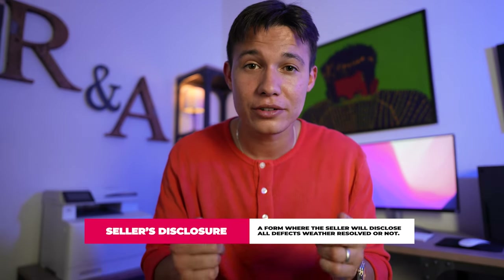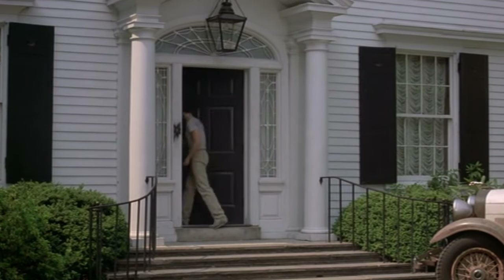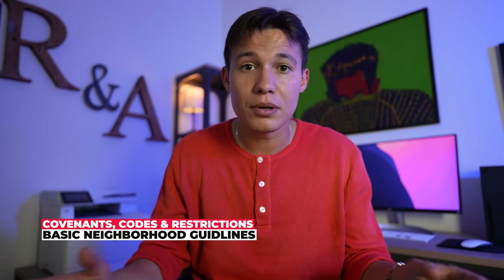Throughout this time frame, you're also expecting a packet from the seller typically called a property disclosure packet. In that packet, the seller has a duty to disclose all material defects — so if they had any pest issues, leaks, water damage, mold, or if the roof fell down last year, they do have a duty to disclose that information to you as a buyer. You'll also be getting CC&Rs — Covenants, Conditions, and Restrictions — which most neighborhoods have, and they tell you what you can and cannot do with the property. For example, if you want to paint your house green, you'd better check your CC&Rs first.